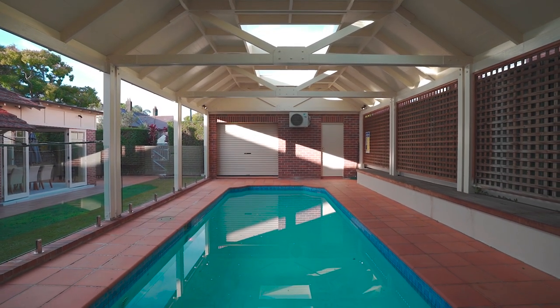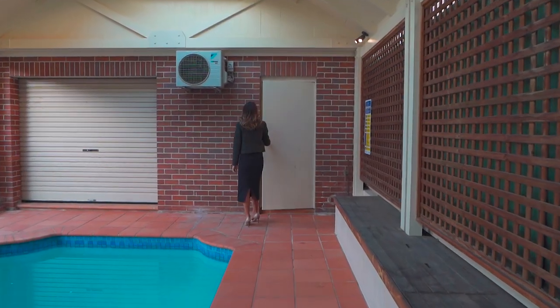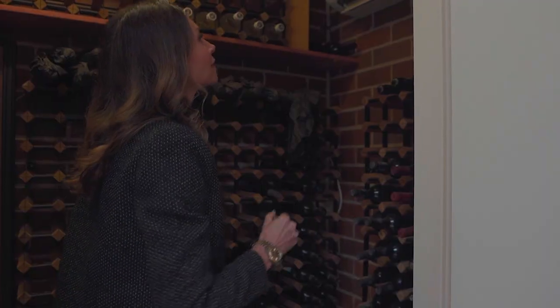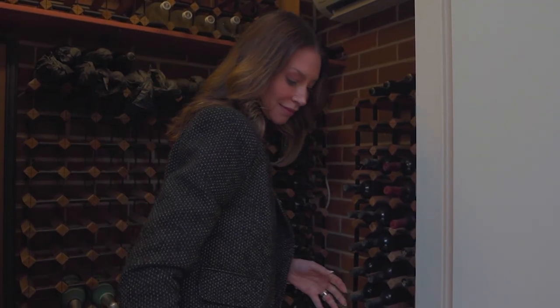Side access takes you to the double lock-up garage, plus there is a powder room by the pool, and for your wine storage there's even a climate-controlled cellar to safekeep your collection.